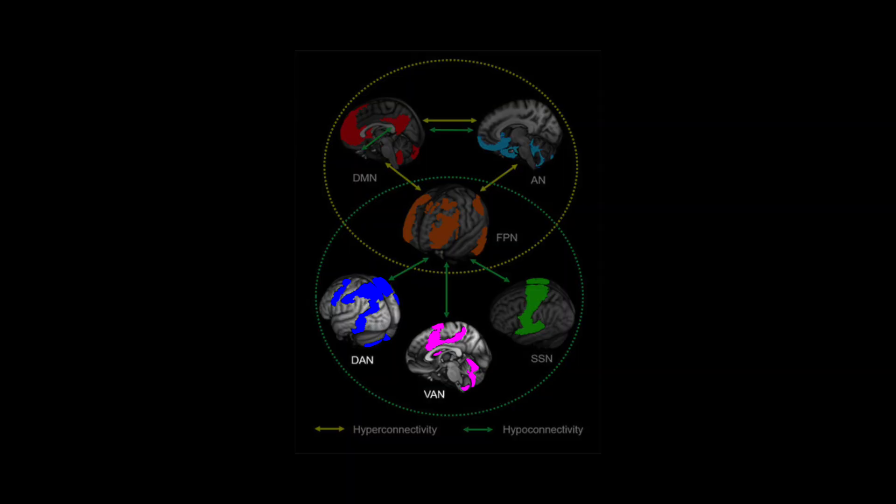Also part of this task positive network is the somatomotor network, which readies the brain for motor tasks like tapping your fingers. All three of these have to do with paying attention to things in the external world and engaging with them.